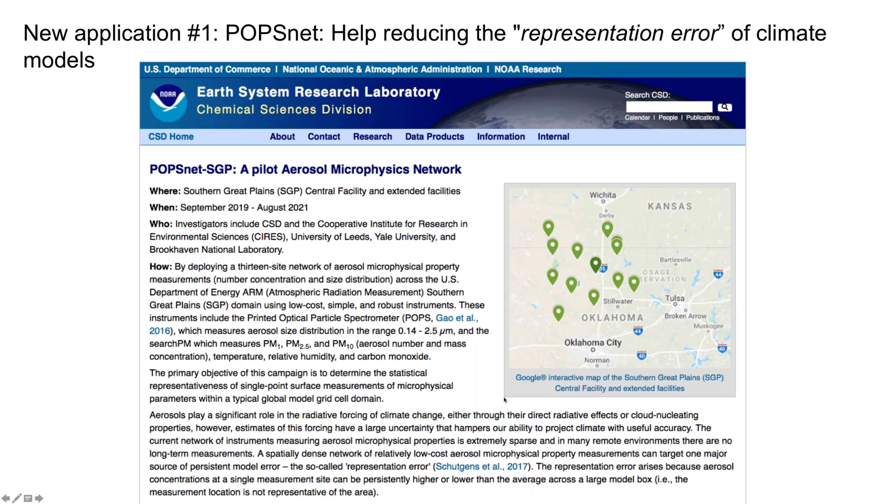We have a question from Greg Bloomberg at the NASA Goddard program — they're going to be flying their POPS sometime in the future. Is there a particular Mie code used in calibrations for the PSL sphere? Yes, he's certainly welcome to contact us and we can work together to make that available for him.